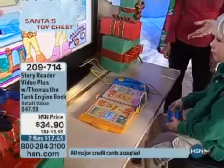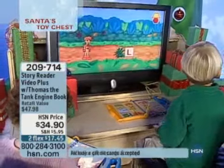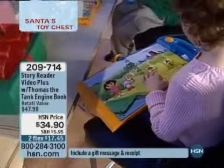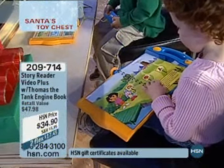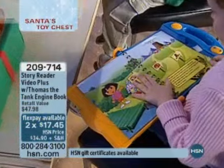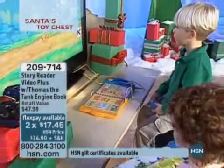You can take this absolutely anywhere with you. Riley is using it as a storybook right now. We know this is the time of year when children are traveling a lot with their families — there are long car rides, waits at the airport, maybe even a doctor's office. This is great because you can take it anywhere, and it's going to occupy your child. It's fun, and at the same time, they're learning.